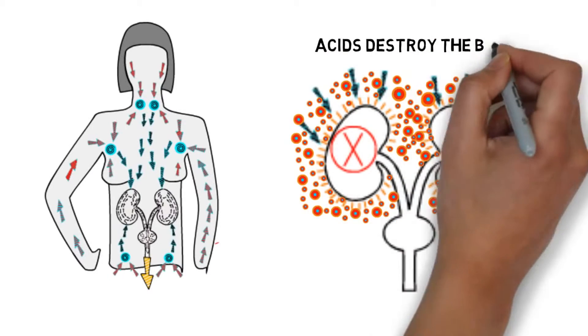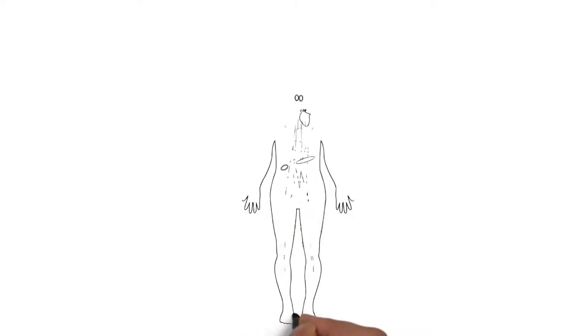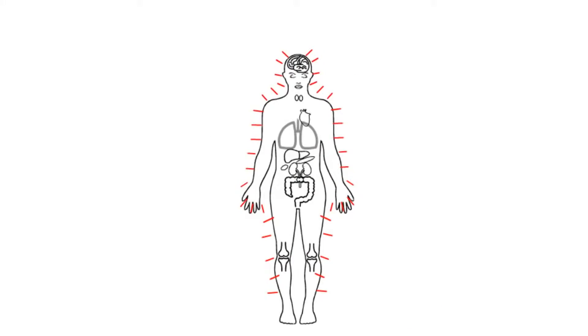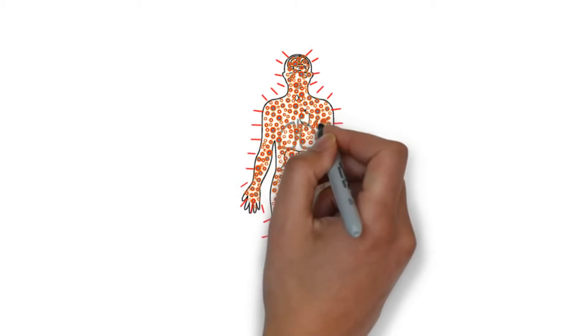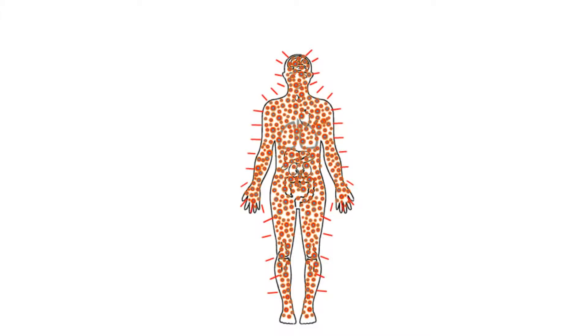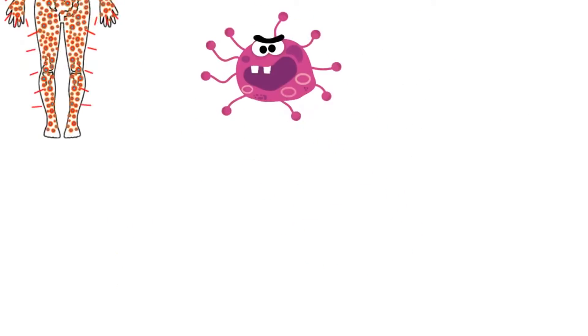This is the cause of most so-called diseases, everything from acne to arthritis. Backed-up lymph becomes acidic, causing pain and inflammation. Acids destroy joints, bones, skin, arteries, organs, etc. Toxic lymph is also a breeding ground for parasites, viruses, and fungus. This is why kidney filtration is so important.